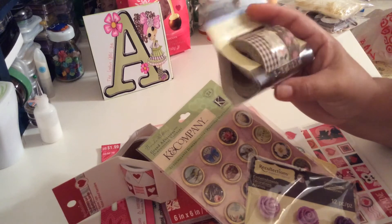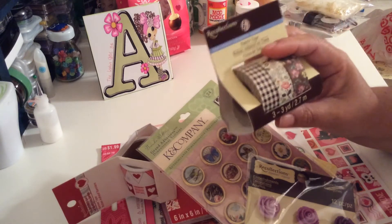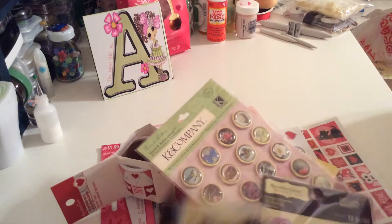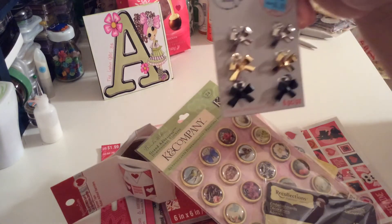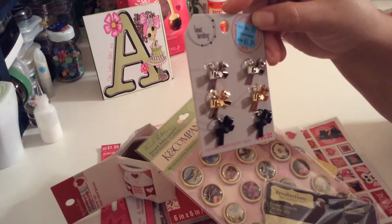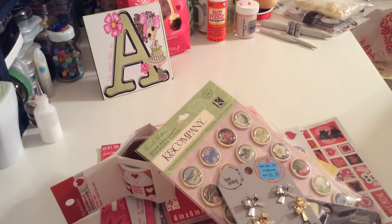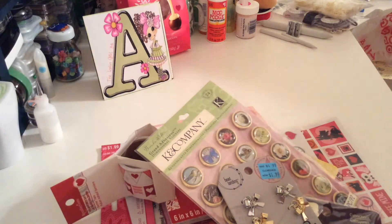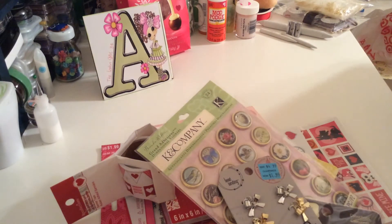I got more charms — I got these beautiful bows from Bead Landing, $1.99. Beautiful, beautiful. I got one more bag and I'm so excited about this.